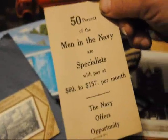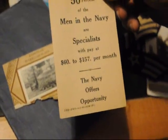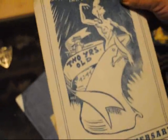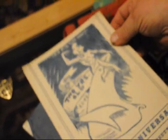Here we are — men of the Navy, specialists. The Navy offers opportunity. Trades you can learn in the Navy — you can become a painter. And here, second anniversary at USS Massachusetts, May 12, 1944, and there's a whole brochure about that.